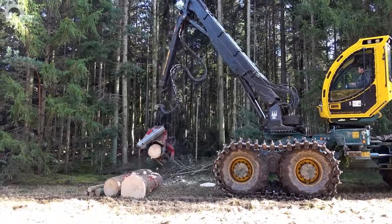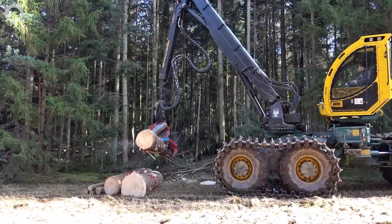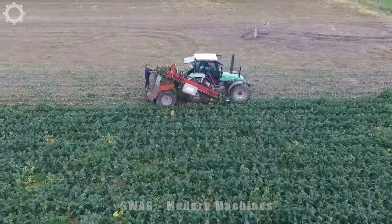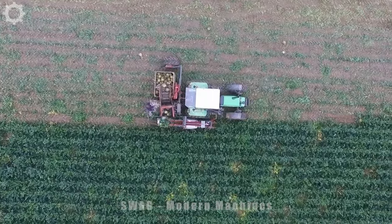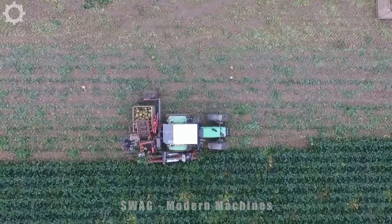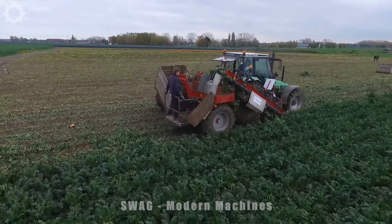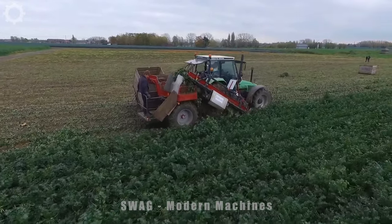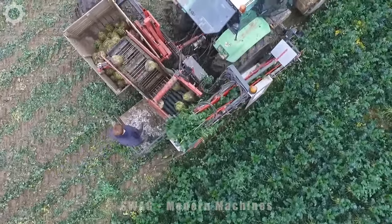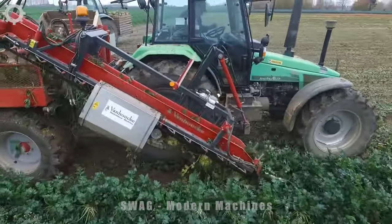Celery is both a vegetable and a valuable medicine, because it's up to 90% water. Many people still think this vegetable lacks many nutrients, but in fact celery contains a lot of vitamins and minerals important for health. Celery is usually harvested 60 to 90 days after sowing. The harvesting method we see is a basic harvesting method used in European countries.